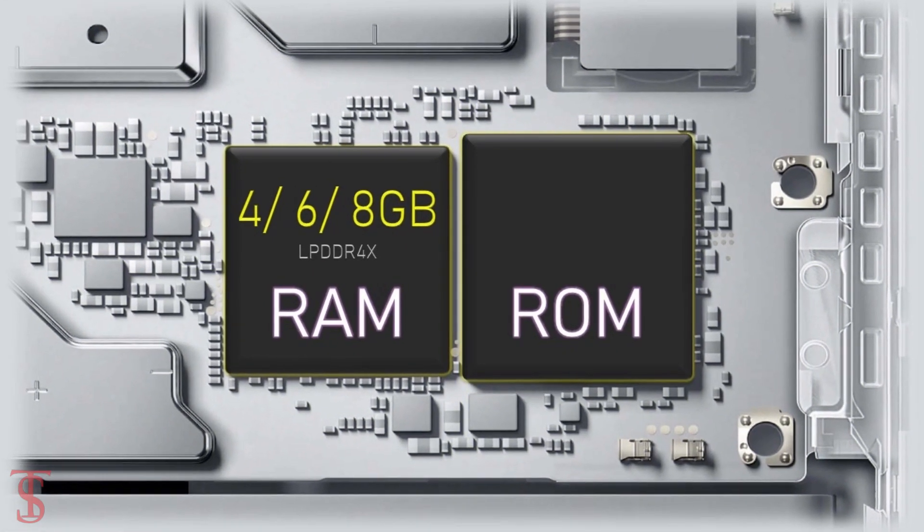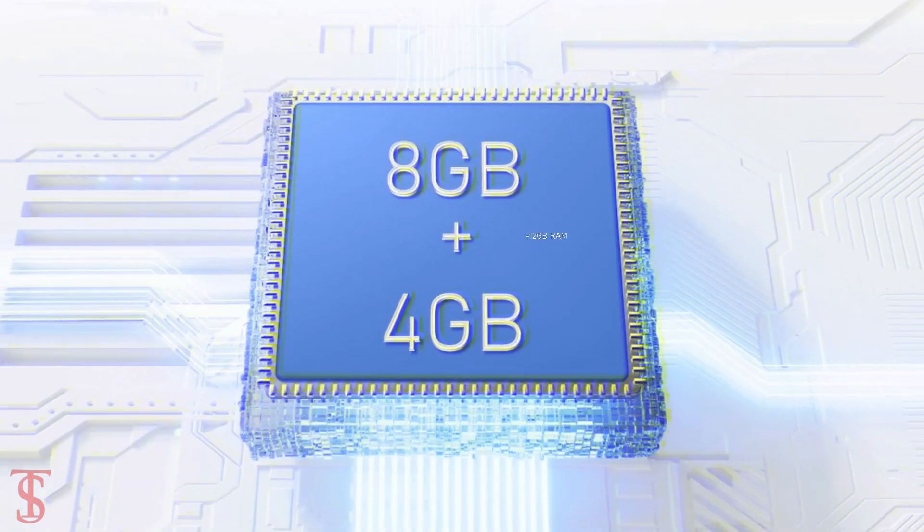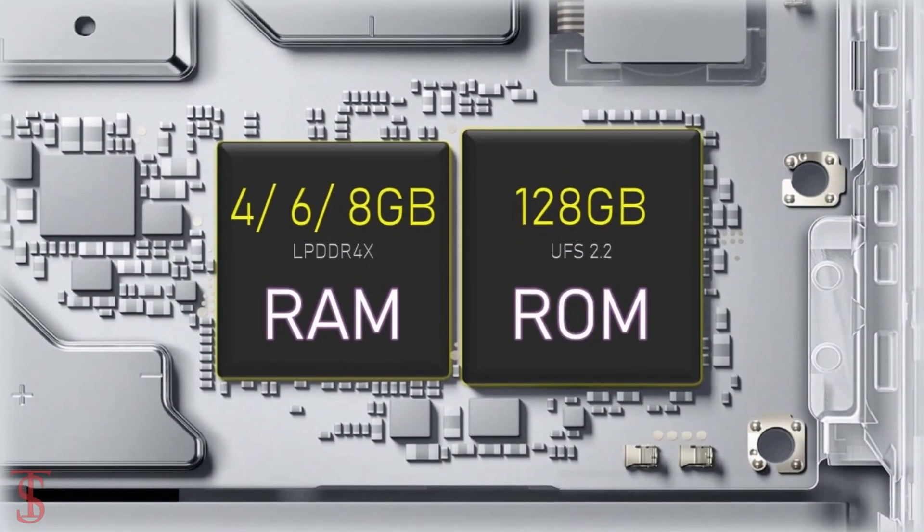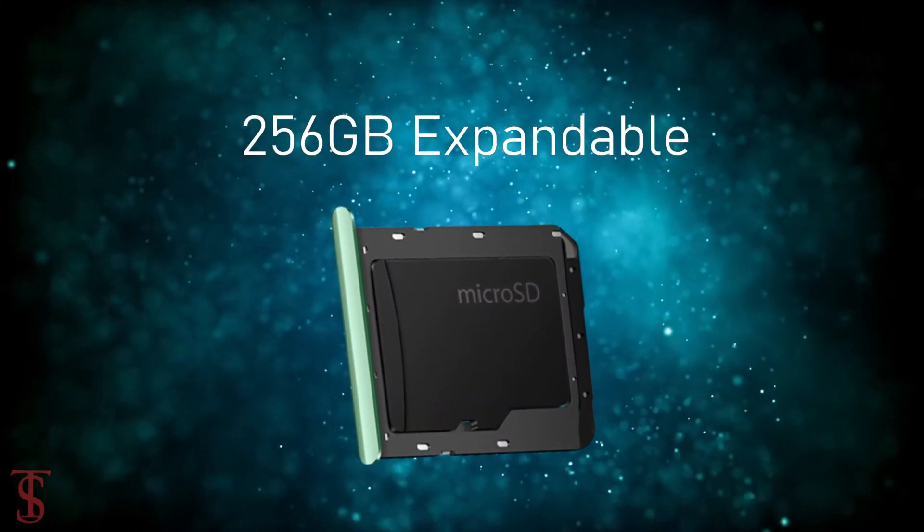The smartphone comes with up to 8GB of RAM that is expandable using internal storage, and it has 128GB of UFS 2.2 storage which is expandable up to 256GB via a microSD card slot.